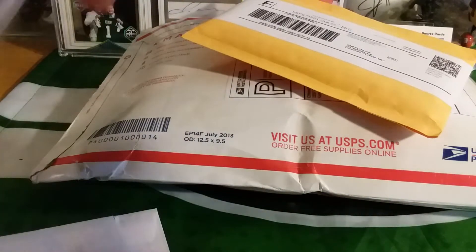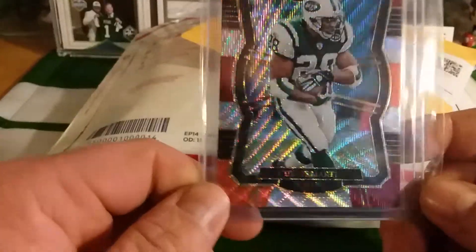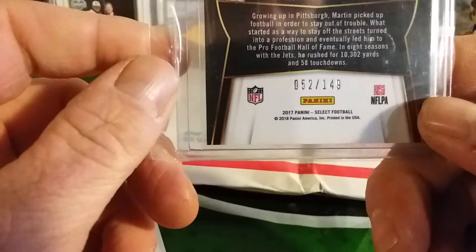First up, a nice Curtis Martin Premier Level, 52 out of 149.